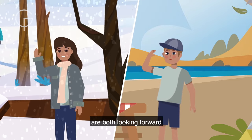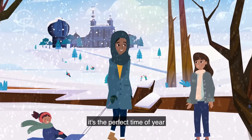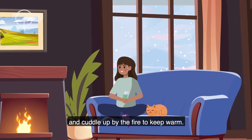Nadia and her cousin Sebastian are both looking forward to their December school holidays. For Nadia, the freezing cold weather means it's the perfect time of year to go sledding with her family, drink hot chocolate, and cuddle up by the fire to keep warm.